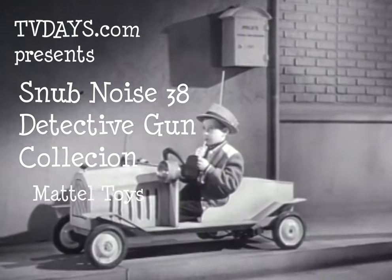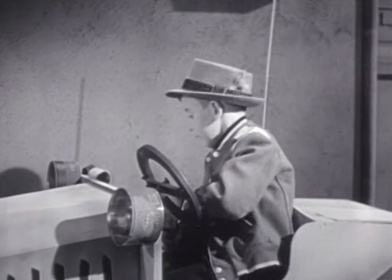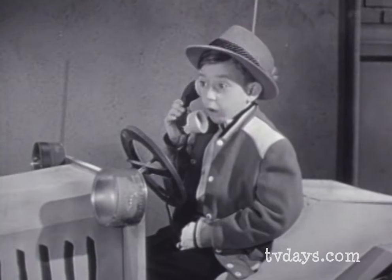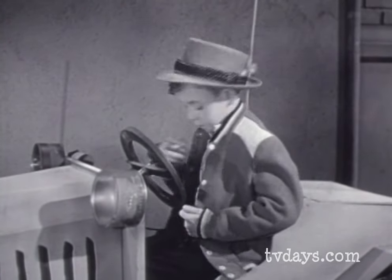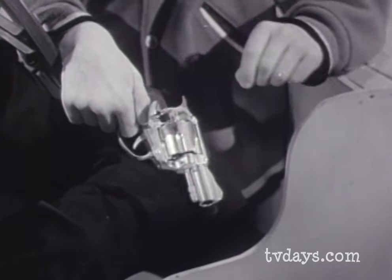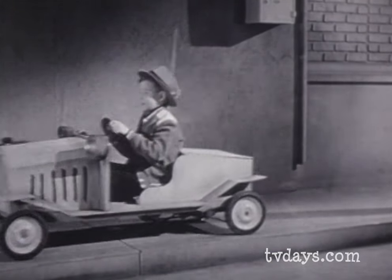My name's Snubby Gun. This is my beat, my game. I'm a Private Eye. Call me anytime — after school, that is. When I play Private Eye, I come fully equipped with Mattel Snub Nose 38, Snap Draw Shoulder Holster, and the fastest wheels in town.